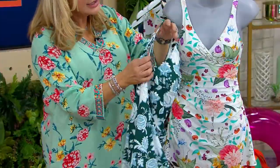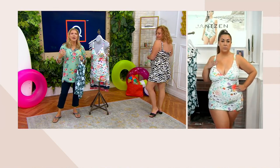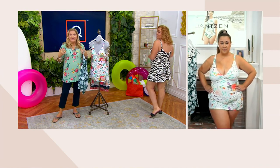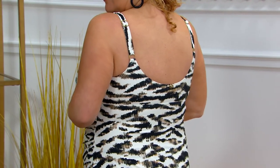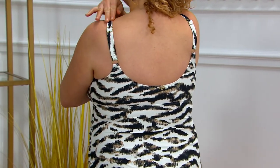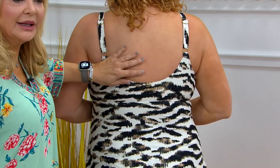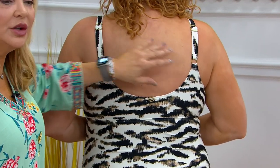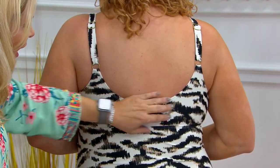The idea that you can adjust the straps — for many women that is always a big deal. If you can't adjust them, it's a little low or it cuts you under the arms. This is totally adjustable. I love how high it is in the back as well — so if you're full-chested, you feel fully supported in a suit like this all the way around.